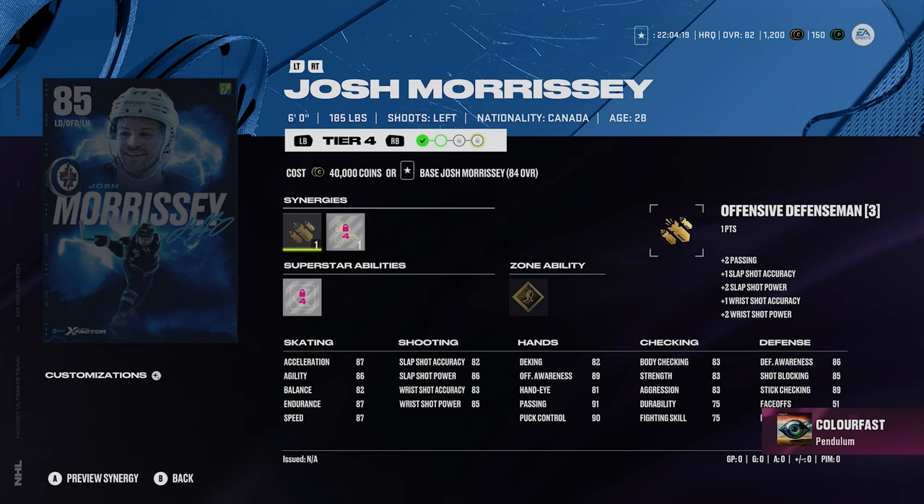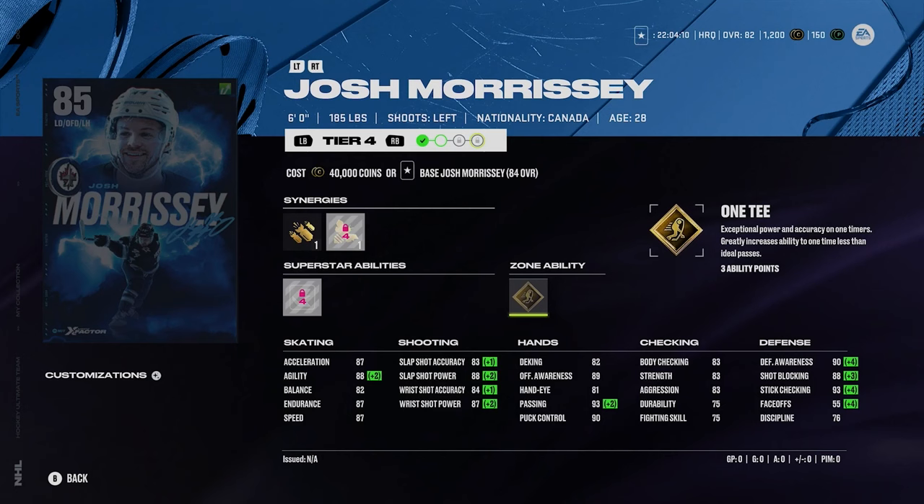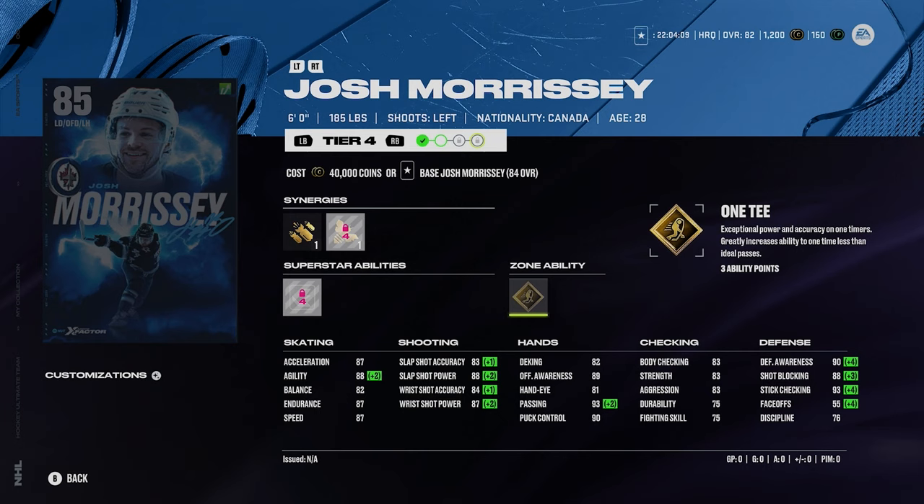Josh Morrissey — six foot, 185. Silver thunderclap and gold 1T. Pretty good skating: 87 acceleration and 87 speed. Pretty good shot there too: 83, 88, 84, and 87. I like Morrissey. I think Morrissey's a good card for sure. Just an 85 overall — nothing too crazy about it. He definitely needs some upgrades to really make him solid.